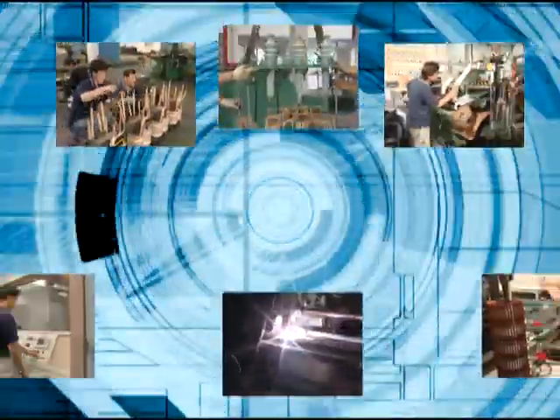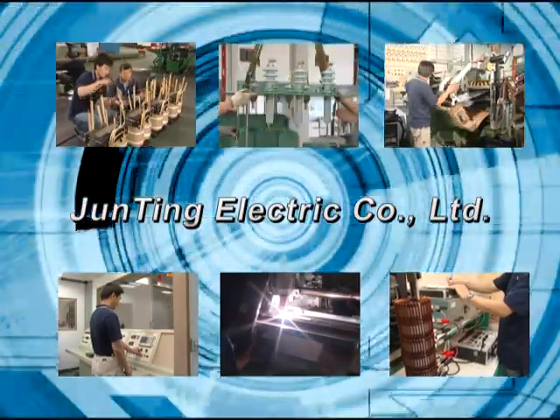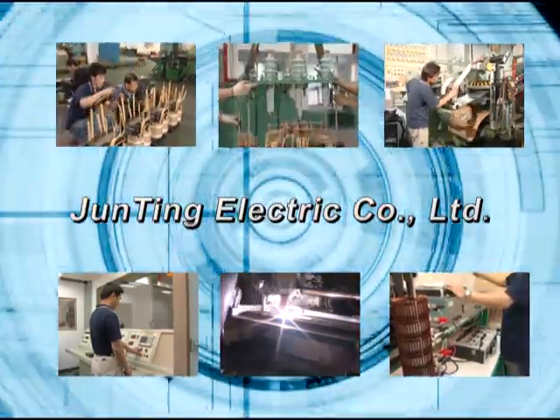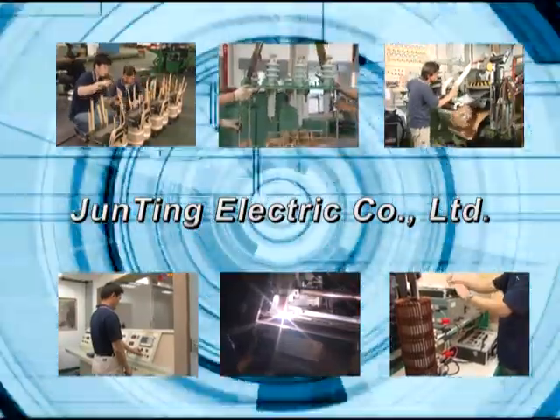Zhending Electric is based on durability, safety, and economy as our operations philosophy. Together with providing good quality products, techniques, and excellent customer service, we will work together with all sectors to create a better future.